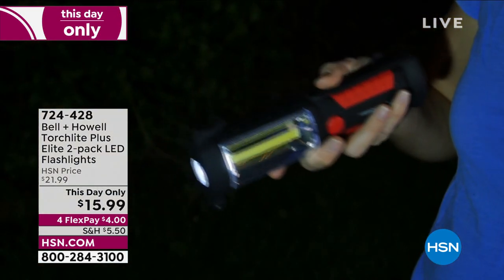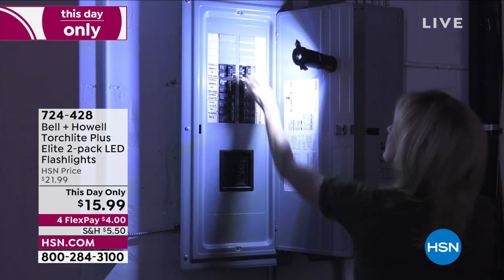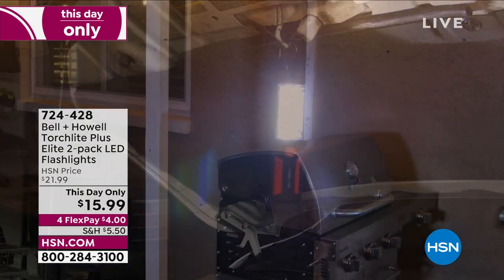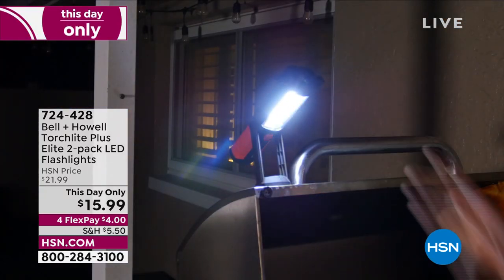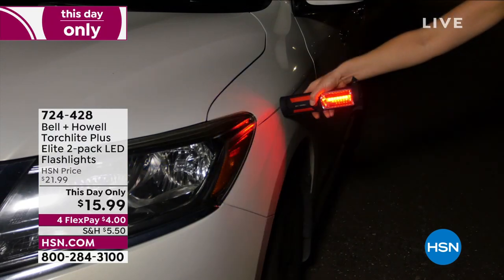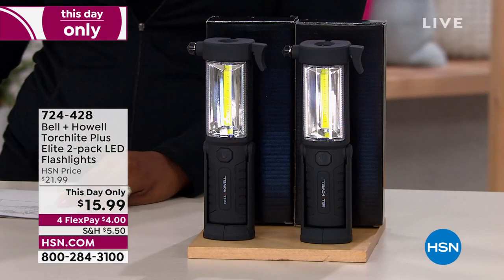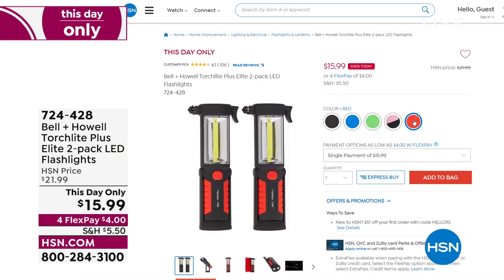These are customer picks on HSN.com. What's great is that these are super bright — a large area flashlight and a torchlight. They have built-in magnets that allow you to be completely hands-free and use this anywhere: your toolkit, the trunk of your car, or as part of your safety kit. You're getting two of them individually boxed and color matched. Today only, you're getting both for $15.99, and you can choose red, pink, green, blue, or black.